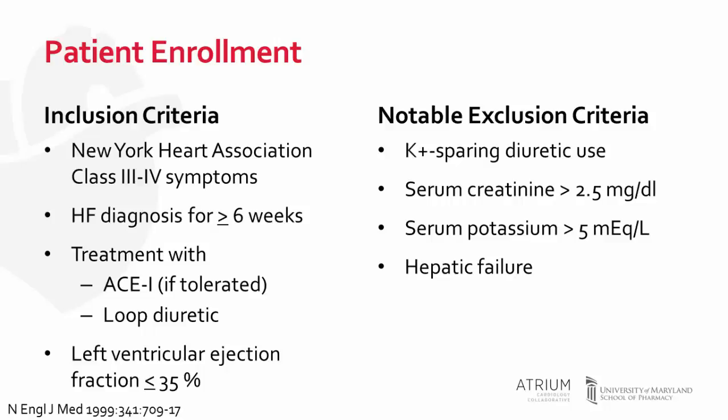Patients also had to have a left ventricular ejection fraction of less than or equal to 35%. Notable exclusion criteria included the use of a potassium-sparing diuretic, knowing that adding an aldosterone antagonist to an ACE inhibitor could increase the risk of hyperkalemia, as well as an elevated serum creatinine greater than 2.5. Those with an elevated baseline serum potassium, hepatic failure, operable valvular heart disease, unstable angina, active cancer, or other life-threatening disease were also excluded.